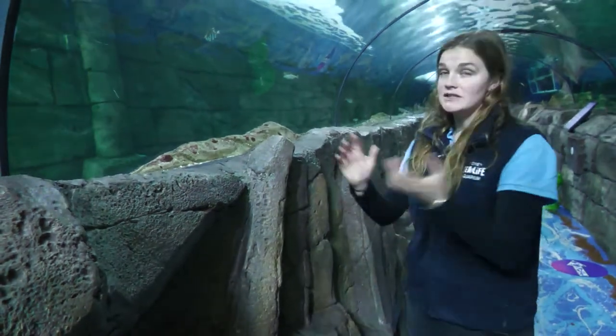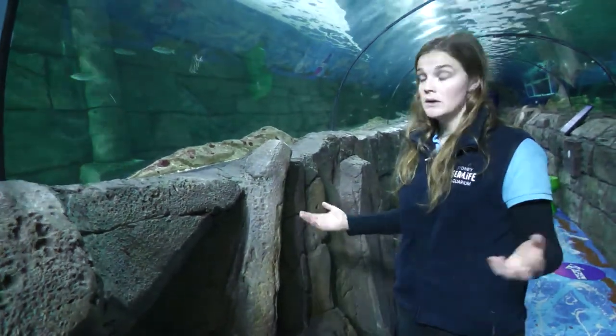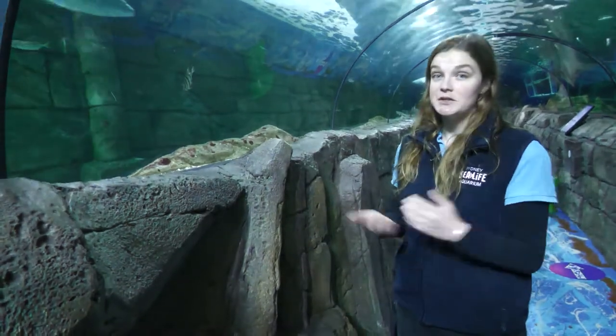We have divers in here all the time — we run Shark Dive Extreme here as well — so it's perfectly safe. She's just a big gentle giant.